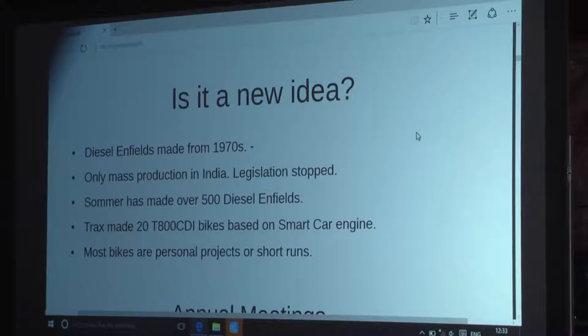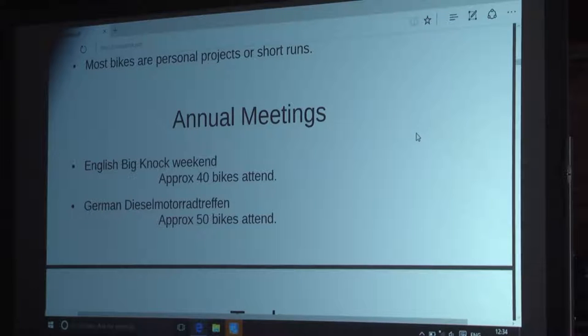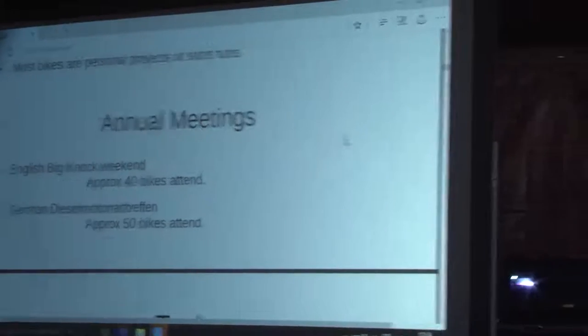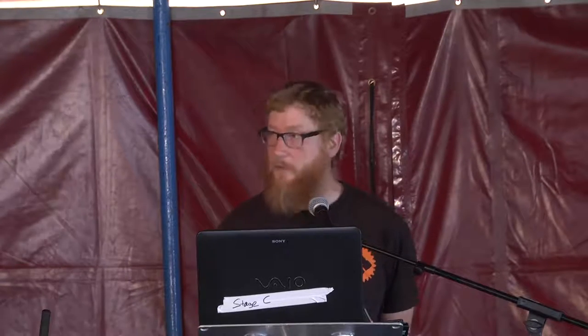Most bikes are produced as personal projects or small runs. Every year I try to go to the English meeting, a weekend convention much like EMF but for people with diesel bikes, and approximately 40 bikes turn up — over half of them self-built by the riders. There's also the German Diesel Motorradtreffen in Hamm, Germany, which I've been to about four times, where around 50 bikes turn up on average.